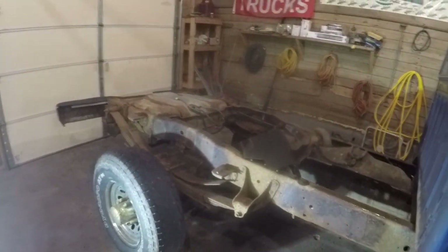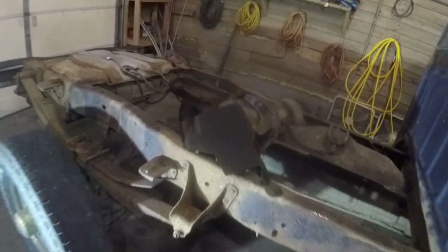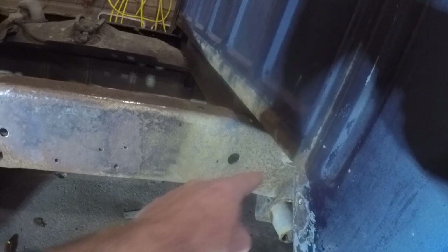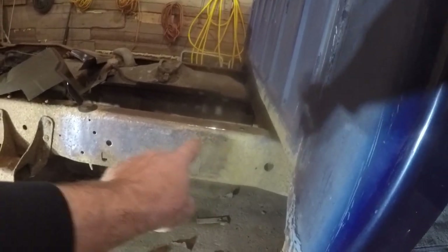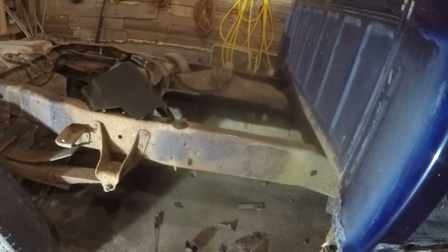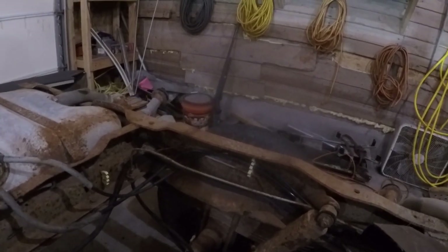Anyway, I wanted to show the comparison — flap disc, wire wheel, and needle scaler. Whoever made the comment about using the flap disc, nothing against them — I'm sure in different parts of the country where you don't have quite this issue it might work better. They say you'd have your frame done in minutes — well, I don't think so. That little section probably took me five minutes with the flap disc. Plus getting up inside the frame, the flap disc isn't going to work so good. The needle scaler really does work well on stuff like that.